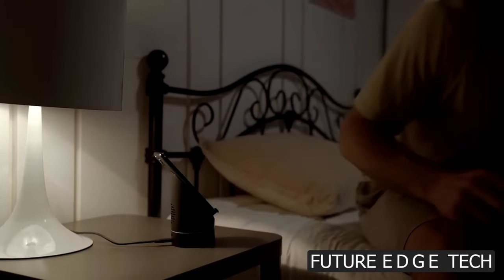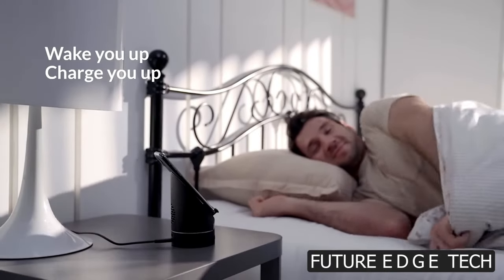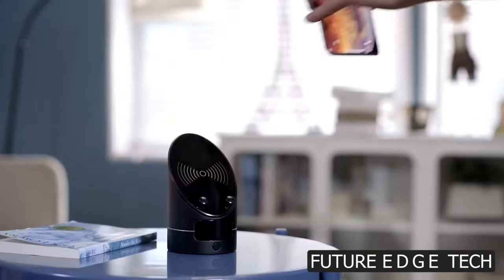crisp highs, and everything in between, ensuring that every note is heard with precision. Cut the cords and enjoy the freedom of wireless connectivity. Whether you're streaming from your phone, tablet, or another device.